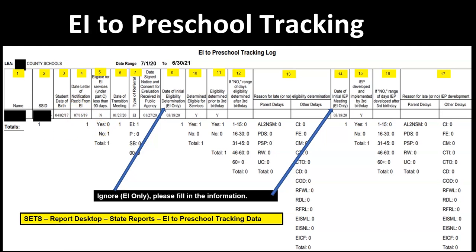Column 5 requires a little explanation. The column heading is 'Eligible for EI services under Part C less than 90 days.' This is regulatory language so we can't change it, but the answer here is ideally no — meaning the letter of notification from EI was not received with less than 90 days before the child's third birthday. It was received with more than 90 days, giving you approximately 3 months or more to get eligibility determined and, if needed, the IEP written and implemented. If the letter was received 89 days or less before the third birthday, then the answer is yes.